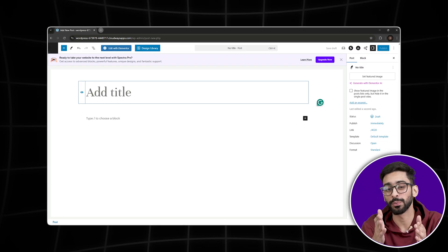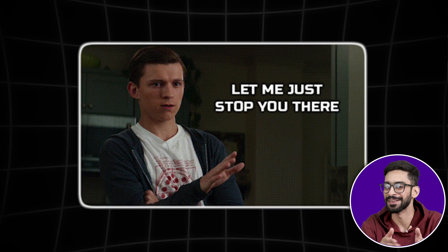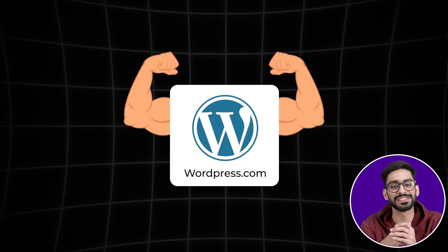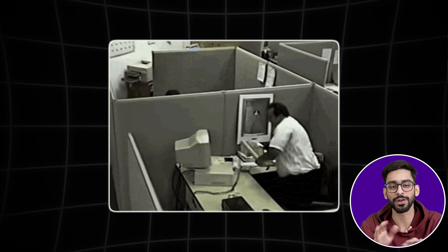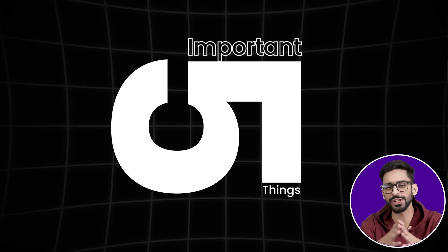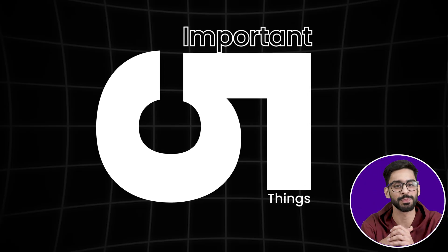If you're thinking about building a website with WordPress, hold up — there are a few things you need to know before diving in. WordPress is powerful, but it's not as simple as some may make it seem. If you don't set up things properly, you could end up with a slow, vulnerable, or even a completely broken site. So let's talk about five crucial things you need to know before creating your WordPress website.